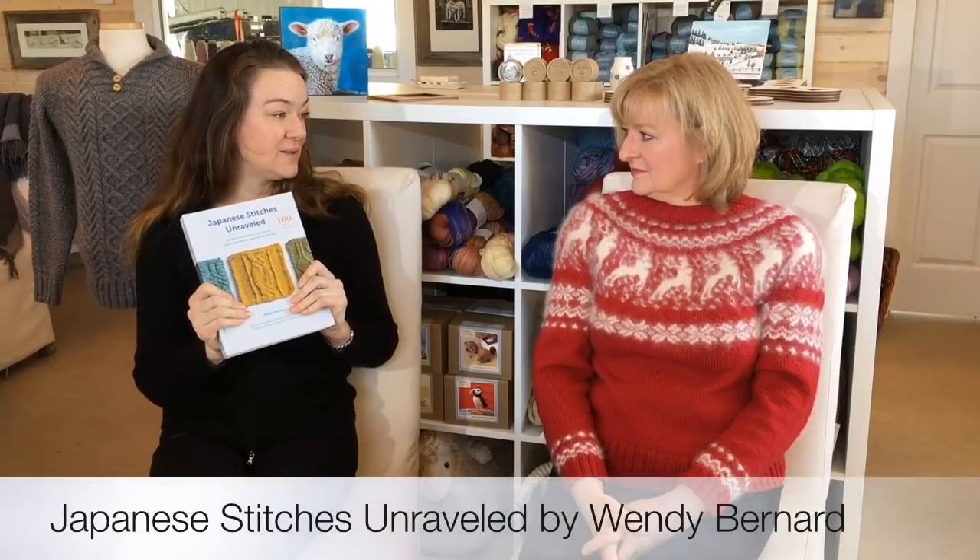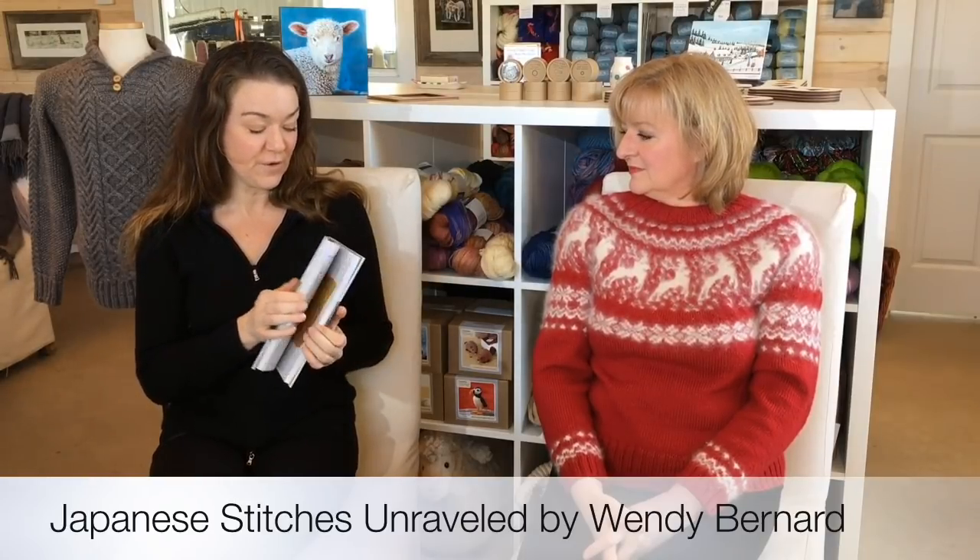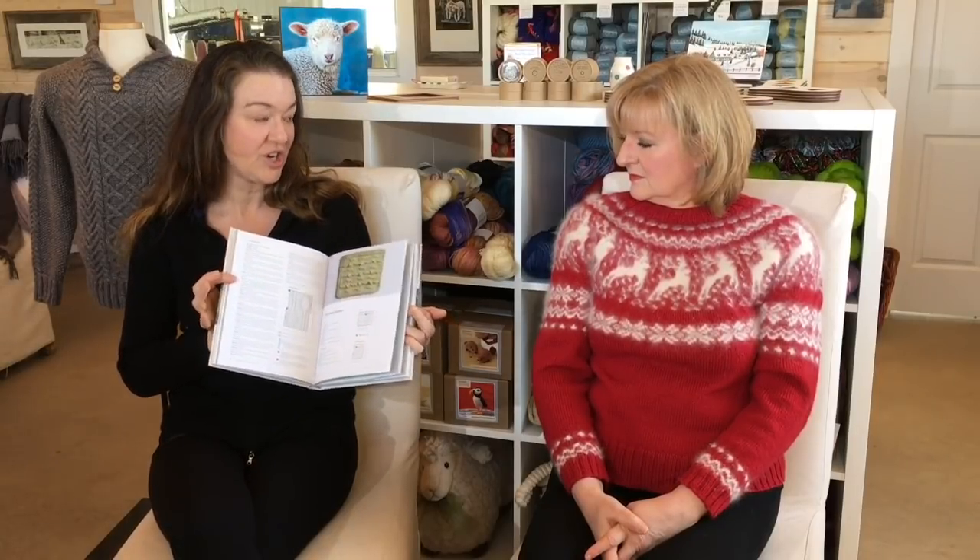I have all of Wendy Bernard's stitch dictionaries and love them. If you want to dabble in design, I highly recommend them. They're beautifully done, with top-down and in-the-round instructions so you don't have to convert stitch patterns depending on direction — she's done it all for you, with charted and written instructions, beautiful photography. She has three stitch dictionaries so far. If she releases another one, I'll be first on the waiting list.